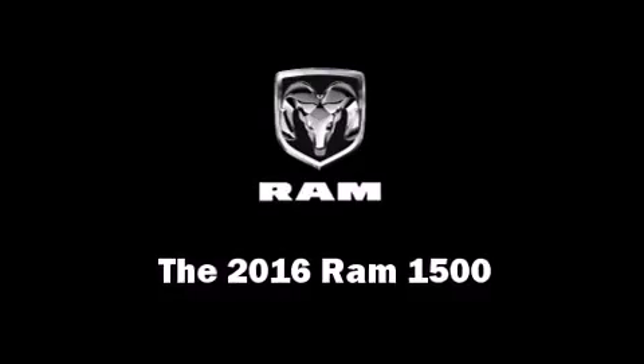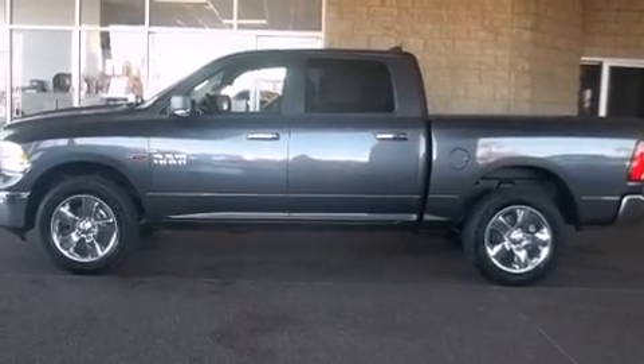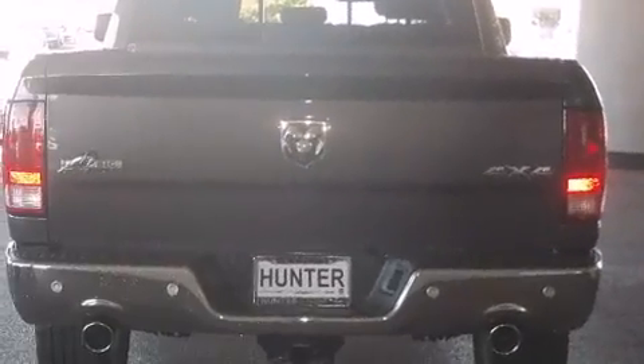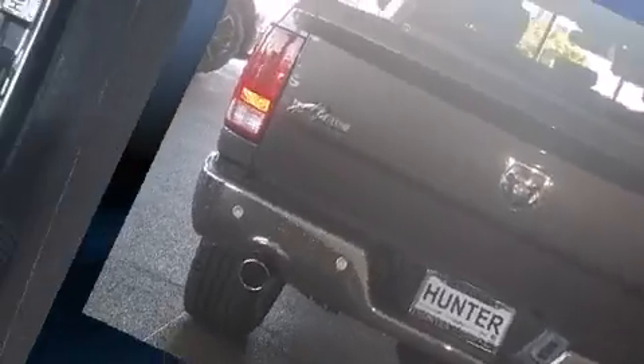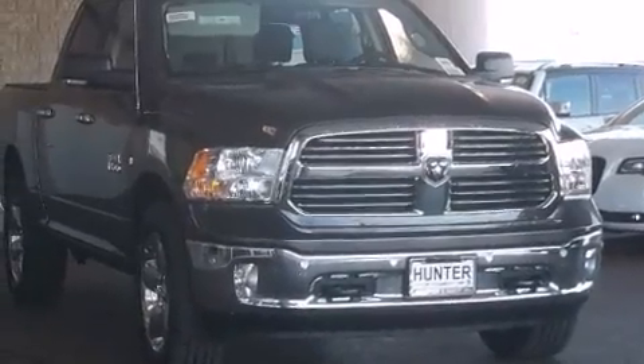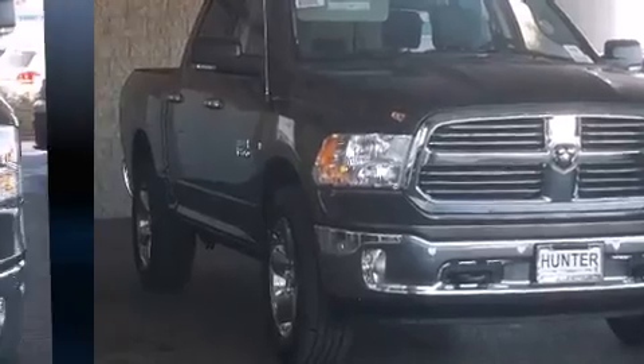The 2016 Ram 1500 — this four-door, five-passenger truck stands out among competitors in its class. It features an automatic transmission, four-wheel drive, and a three-liter six-cylinder engine.